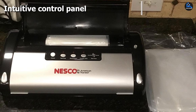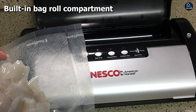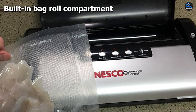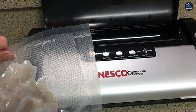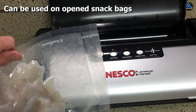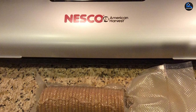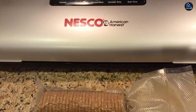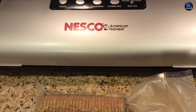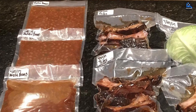Plus, the Nesco can reseal snacks like chips in their original packaging. All it takes to operate is the press of one of two buttons — the vacuum/seal button and the seal-only button — the latter of which will stop the vacuuming process and create a seal. There is also a cancel option. You have to be quick with the controls to ensure you don't crush more delicate items, but once they got the hang of it, our lab testers were able to successfully seal pretzels with minimal breakage and very few air pockets.